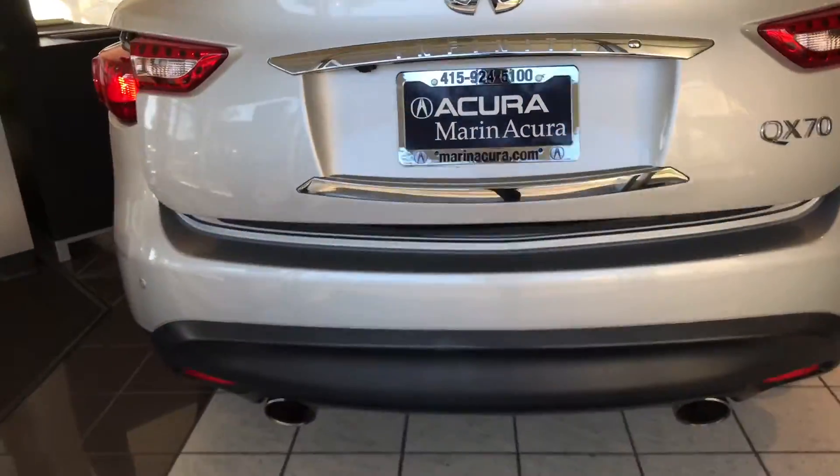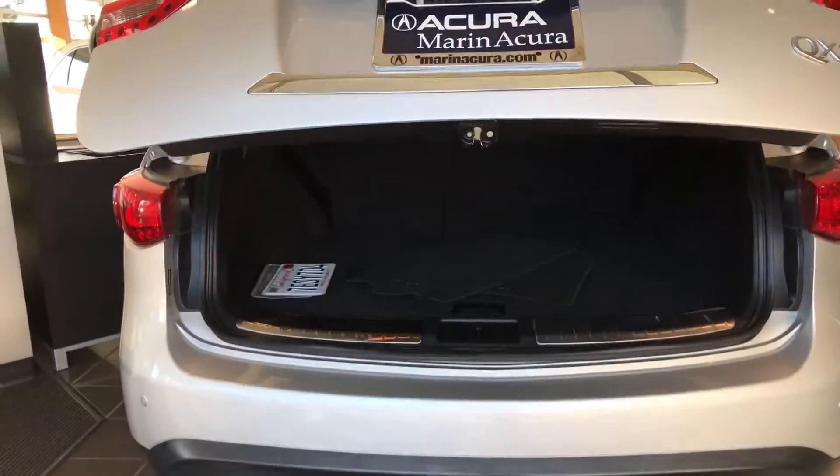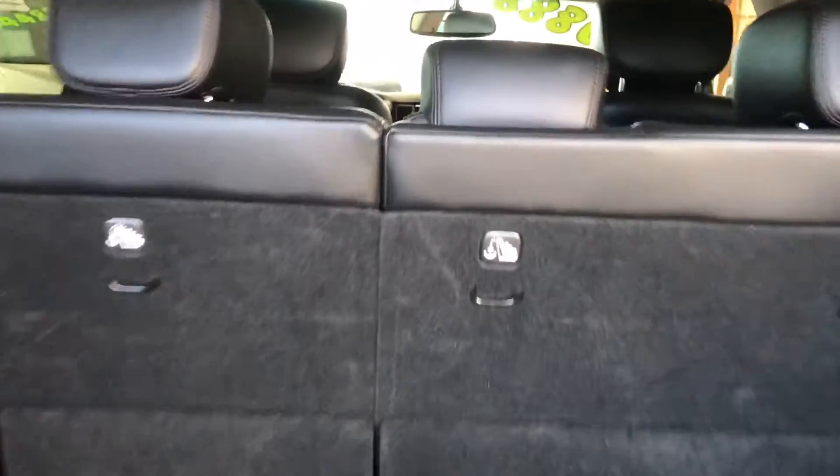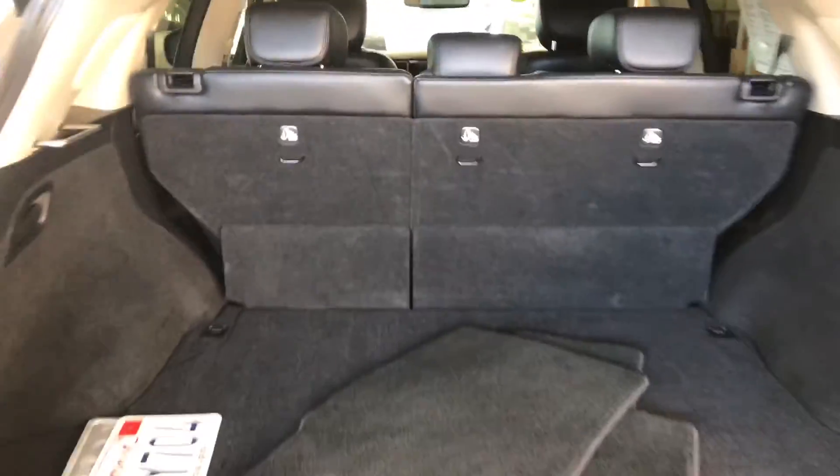Speaking of exceptional, have you ever considered buying a sports car with a trunk? Well, this is exactly what it is. You have up to five-passenger capacity and room for their luggage as well.